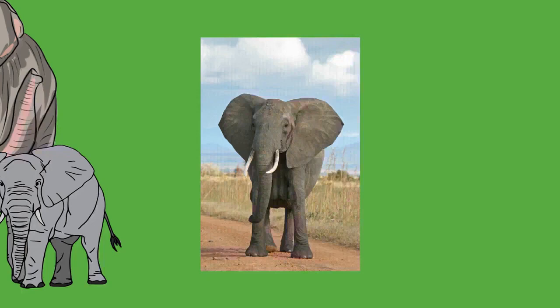The heart of an elephant weighs 12 to 21 kilograms (26 to 46 pounds). Its apex has two pointed ends — an unusual trait among mammals — and the ventricles split towards the top, a trait also found in sirenians. When upright, the elephant's heart beats around 28 beats per minute, speeding up to 35 when lying down. The lungs are attached to the diaphragm and breathing relies less on the expanding of the rib cage.